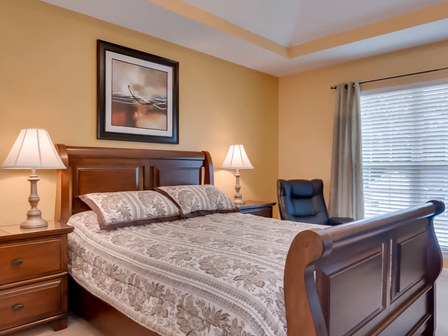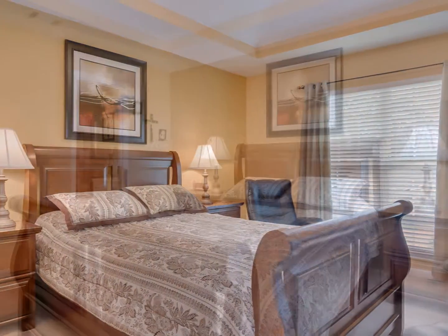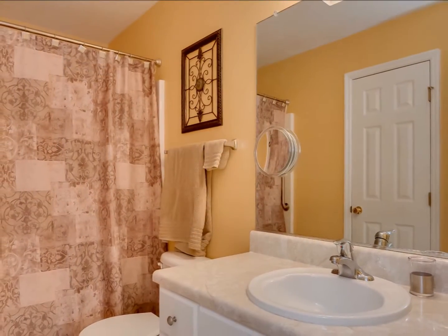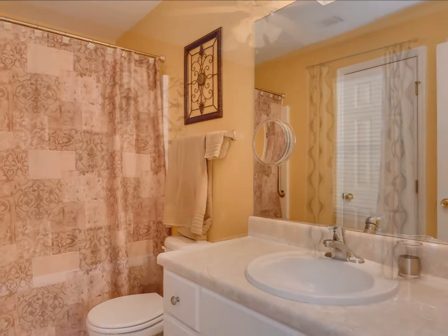The owner's bedroom has a tray ceiling, ceiling fan, and a spacious closet. The owner's bath has tile floors, a garden tub with shower, and a vanity with ample storage.